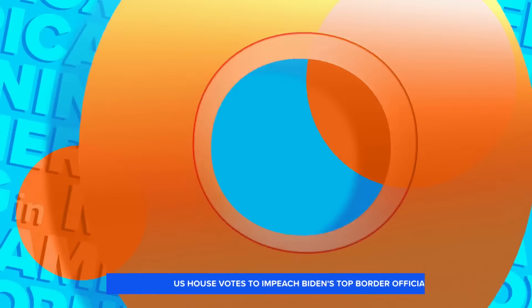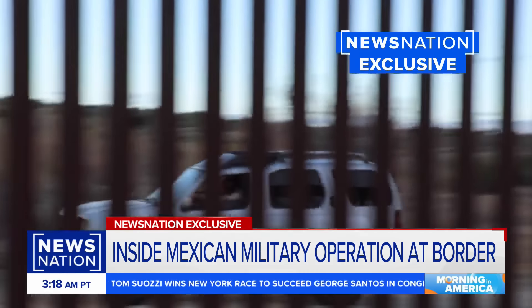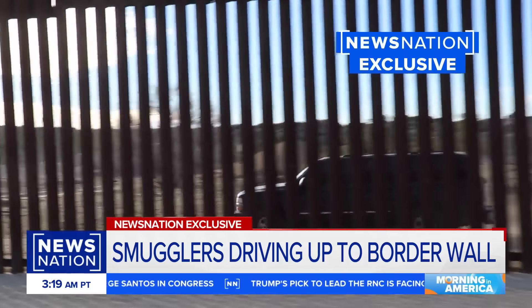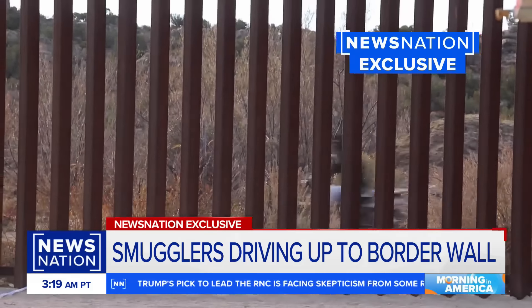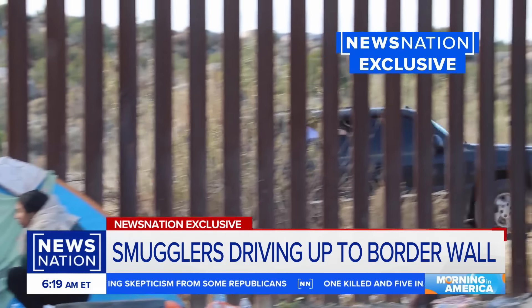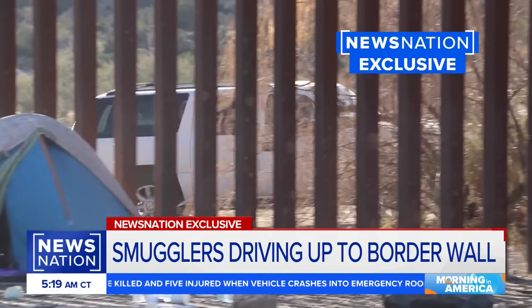I understand you got some incredible video of these cartels smuggling Chinese migrants over our border. From where I'm standing, just right across from me, armed smugglers have full control of the territory on that Mexican border. Take a look at this new exclusive video obtained by News Nation that shows smugglers in SUVs driving right up to the border wall and smuggling Chinese migrants through open gaps. You can also see armed men on motorcycles riding up and down the border serving as lookouts for the cartel. These scenes are nonstop in this area of the border as smugglers are making up to hundreds of thousands of dollars a day smuggling migrants from all over the world.